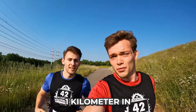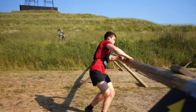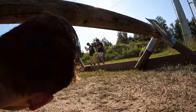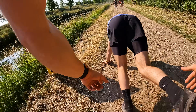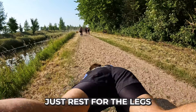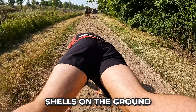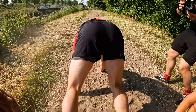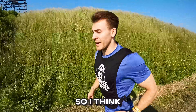One kilometer in, 42 to go. Second obstacle finished. Obstacle number four — this is actually kind of nice, it's best for the legs. Another obstacle is that it's extremely hot today, it's like 30 degrees, so I think that's going to be a challenge as well.